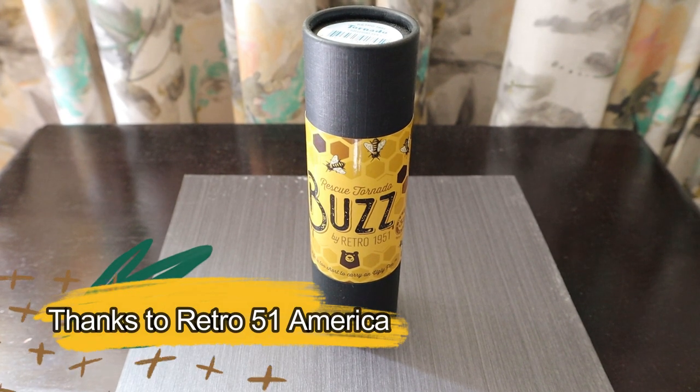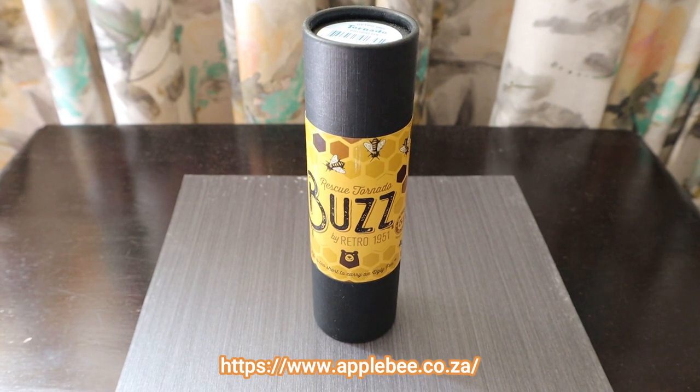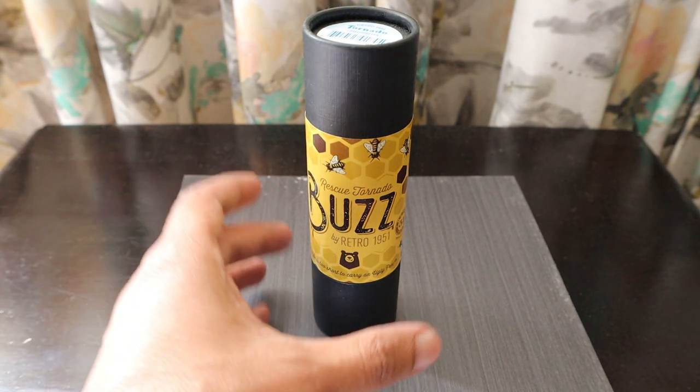Hello friends, how are you guys? Today we have something which I wanted to show you since last year or so. This is a brand I was not aware of and only came across recently when I went to the Apple B 10 meet in Rosebank. Apple B is one of the online shops where you can buy a lot of fountain pens, ball pens, and stationery items in Johannesburg, and there is always some kind of sale going on at the store.